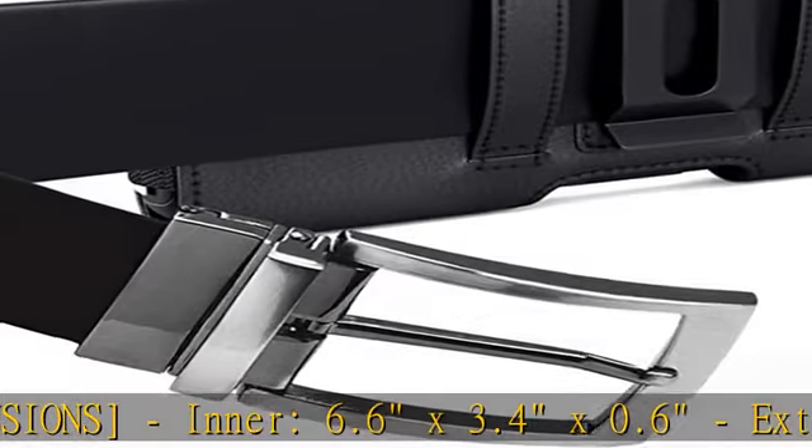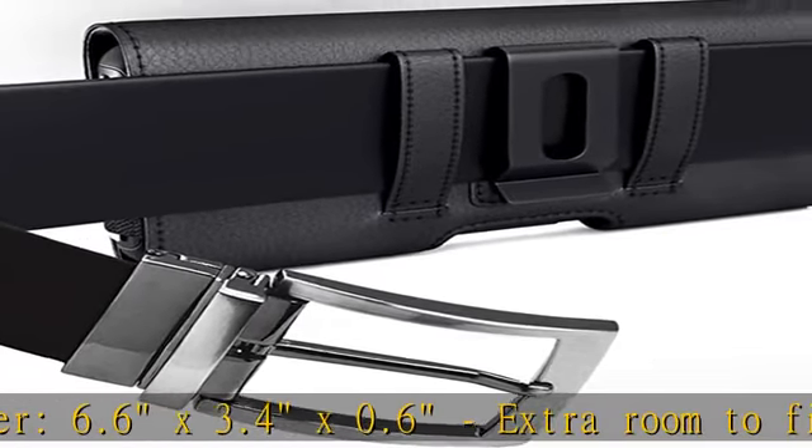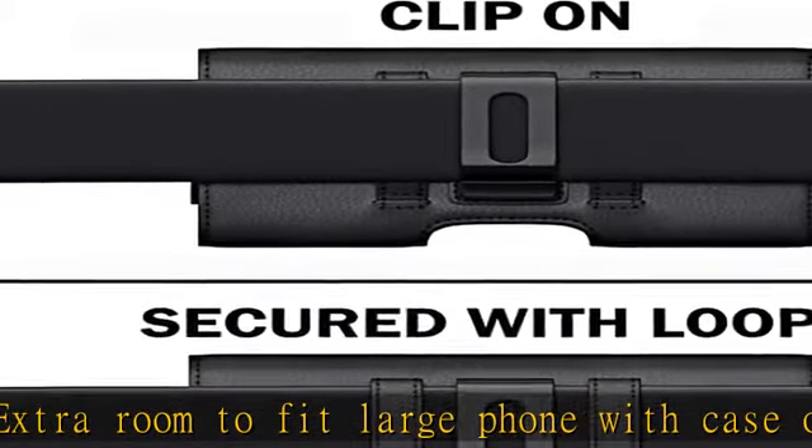Our holster offers a convenient and protective solution to carry your cell phone. Check the description to get this product today at the best price.